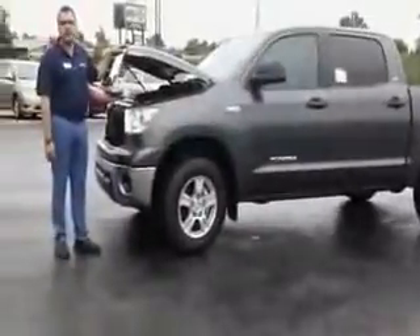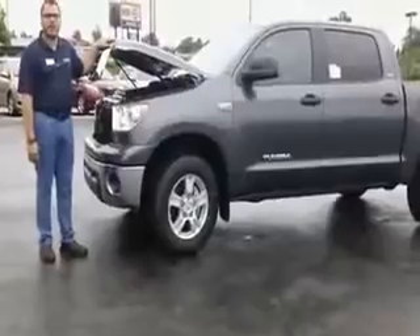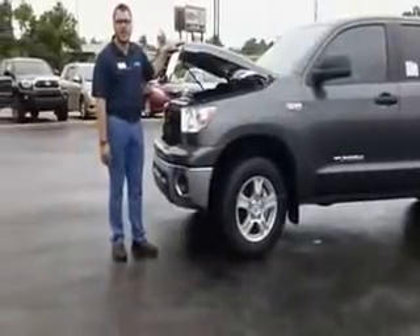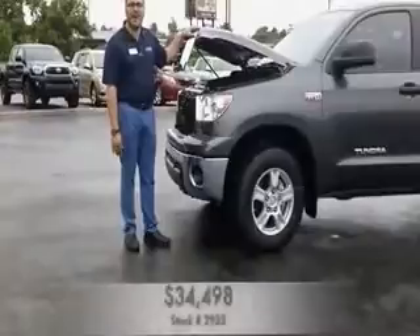Hey guys, welcome to Glenn Toyota's video channel. My name is Jared Tipton and right here we have one of our 2013 Toyota Tundras. This is one of our clearance Tundras that we've got right now. It's stock number 2935.